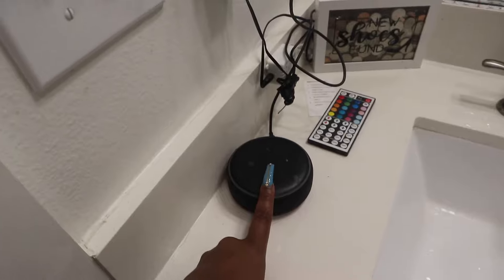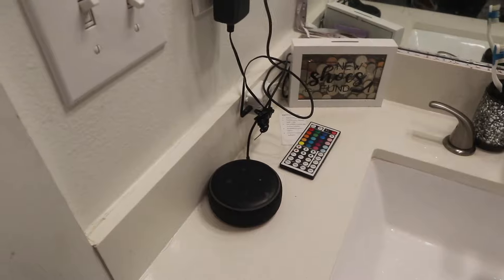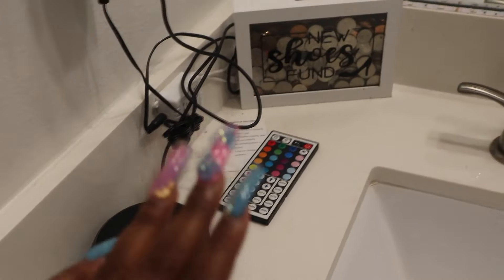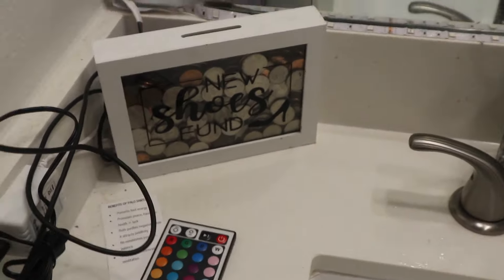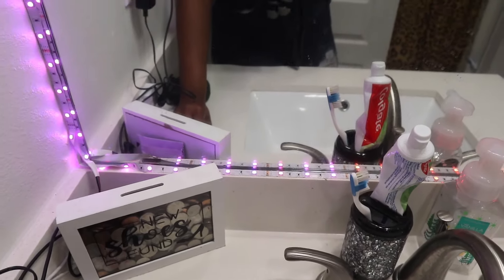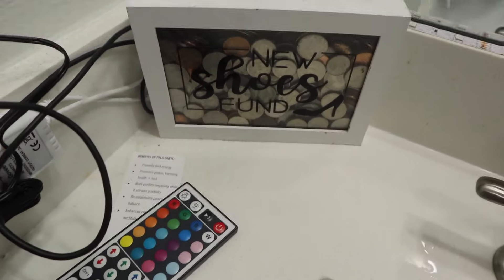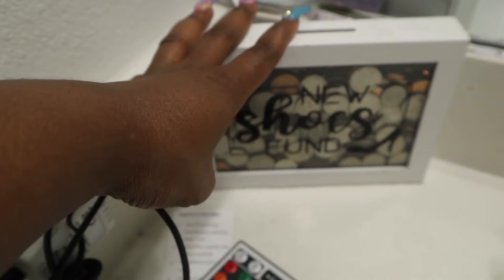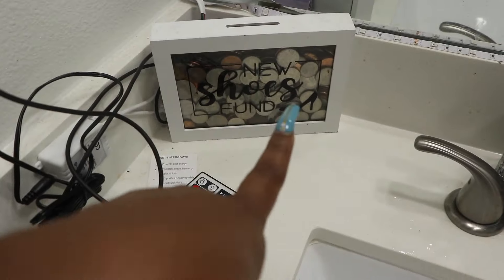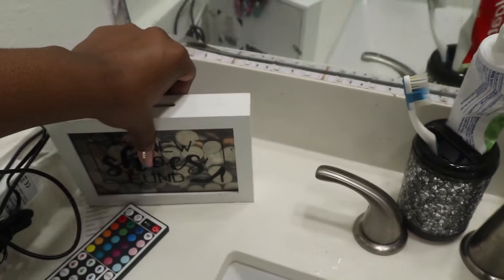When you walk in, I have my speaker here - I'm not gonna say the name because if I say it she starts talking. I have my LED remote control right here which controls my LED lights; I just turn it on, turn it off, you know, vibe. Then I have this little loose change holder which I got from Hobby Lobby - it says $8.99 but it was on sale, I want to say 50% off.